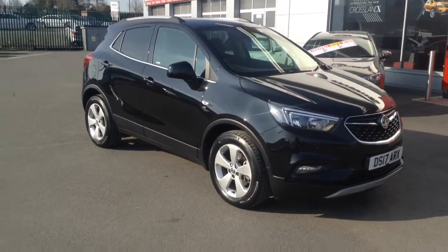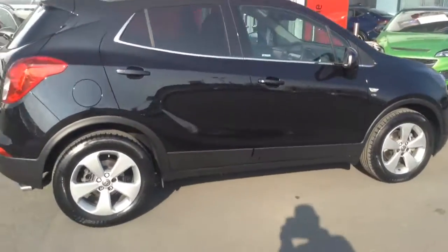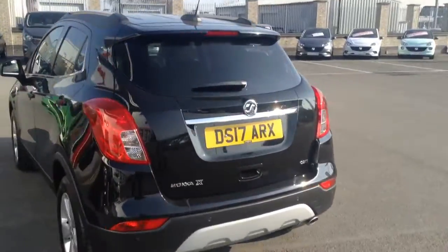Hello and welcome to Baylis Vauxhall here in Hereford. Today we are looking at a Mocca X 1.6 diesel Elite Navigation model. So this is really really good spec. The car has got everything you want on it.